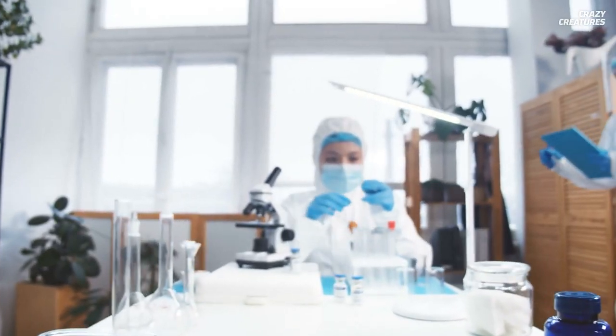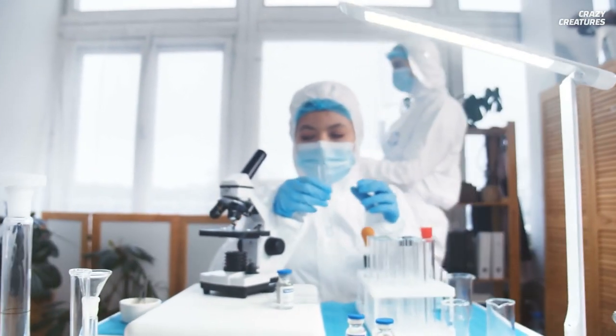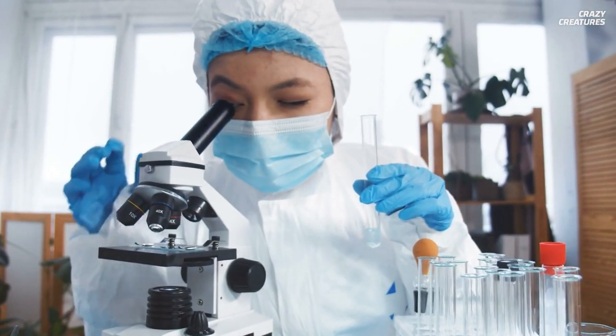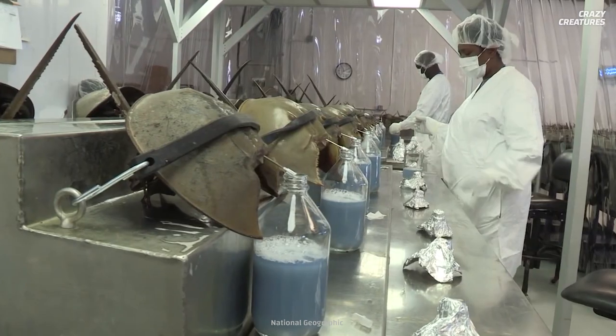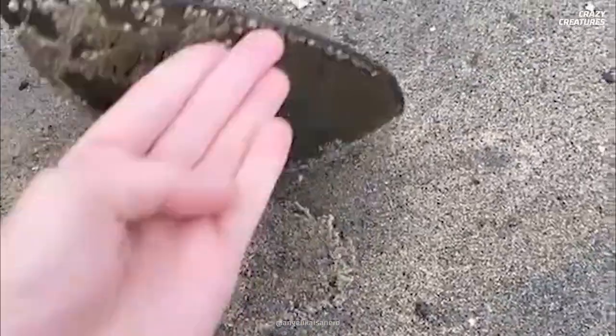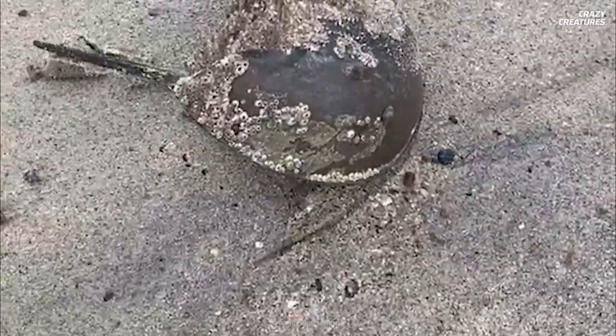So with COVID-19, you can imagine that the amount of testing needed has drastically increased. This means the horseshoe crab is unknowingly helping us fight the virus. But unfortunately, it's taking a toll on their population.